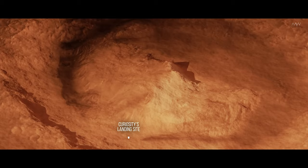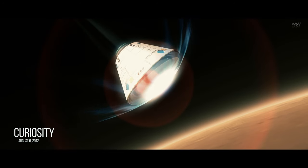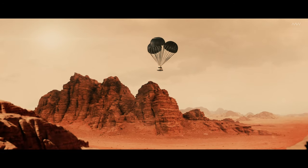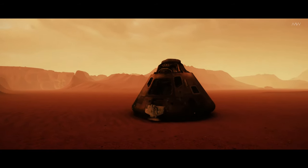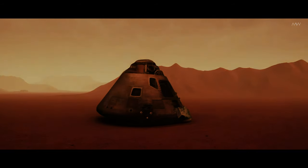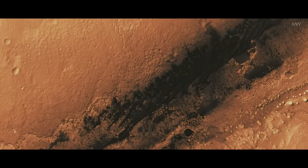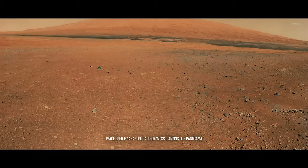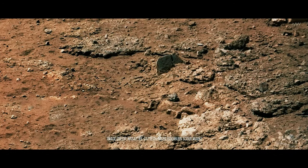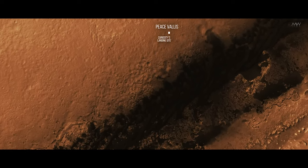The Gale Crater is renowned as the landing site for the Mars rover Curiosity. The mission commenced nearly 11 years ago when Curiosity touched down on Mars' surface on August 6, 2012. The mission's objectives encompassed the investigation of Mars' climate and topography, along with the quest for water and potential traces of biological life. Almost immediately after landing, the rover yielded evidence that Mars was significantly wetter in the past. The initial images transmitted back to Earth revealed a valley shaped by the flow of water, subsequently named Peace Valley — one of the most compelling pieces of evidence of water erosion on the planet.